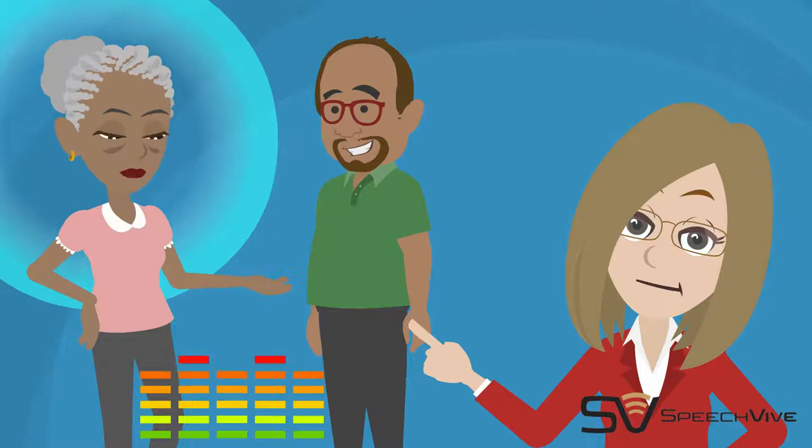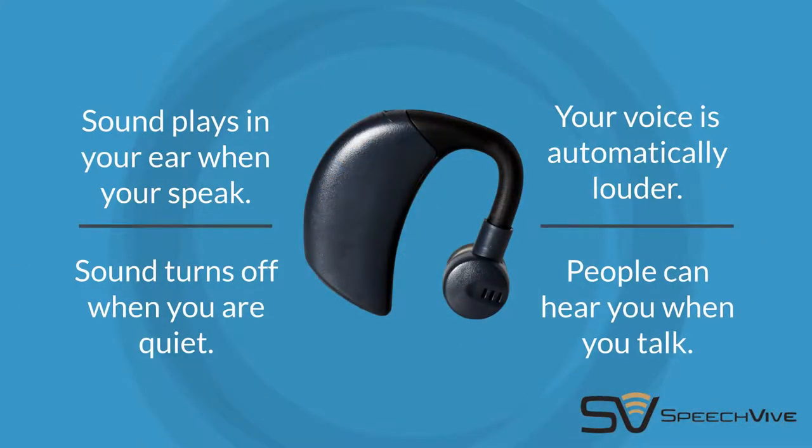I want to put my patient in a bubble with background sound that only they can hear. With SpeechFive, the background sound plays when you speak and is silent when you're quiet. It puts you in a bubble of sound. Your voice is automatically louder and clearer. It's easier to talk and be heard.